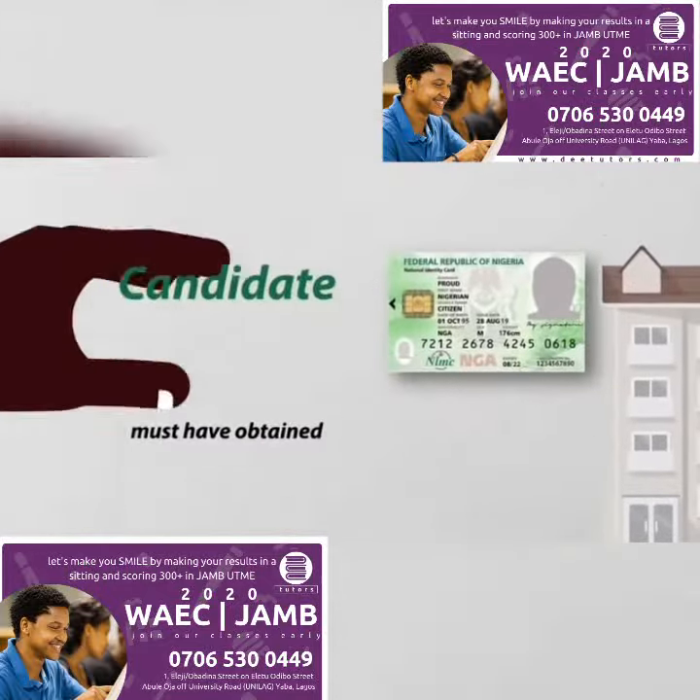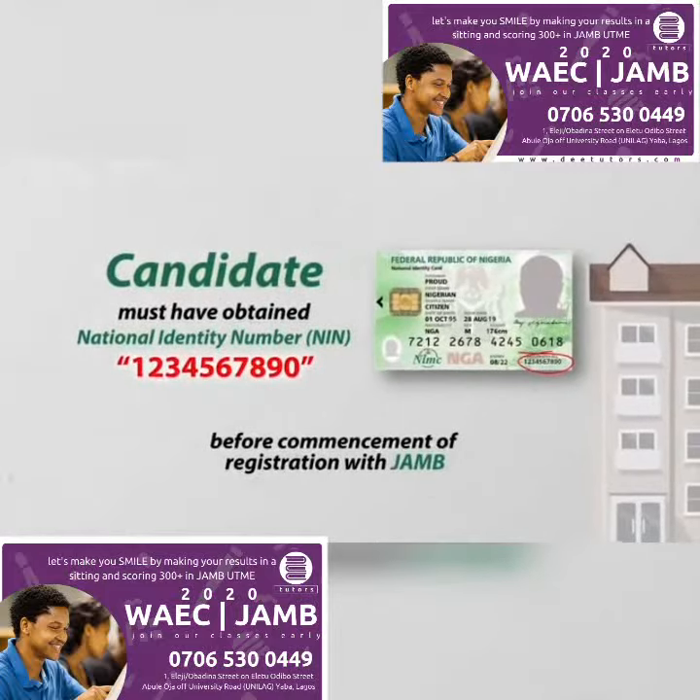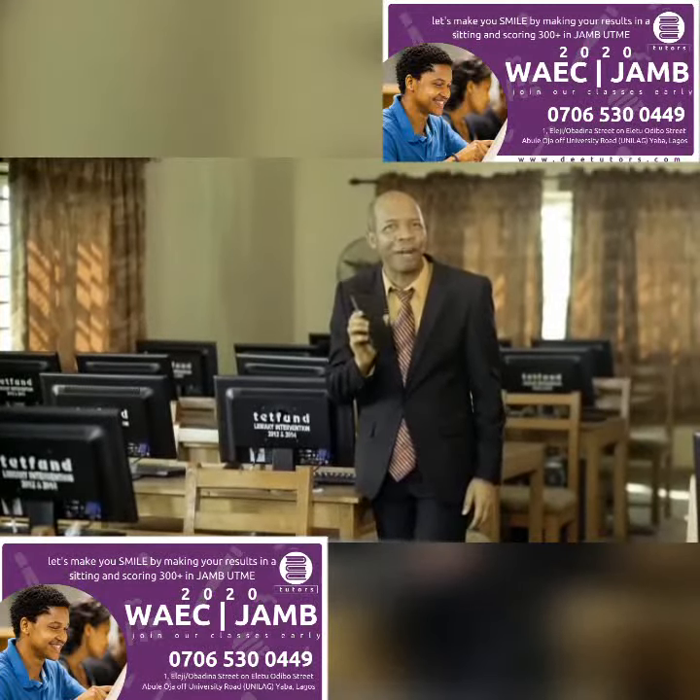A candidate must have obtained a National Identity Number (NIN) before commencement of registration with JAMB. Only one cell number can be used by one candidate.